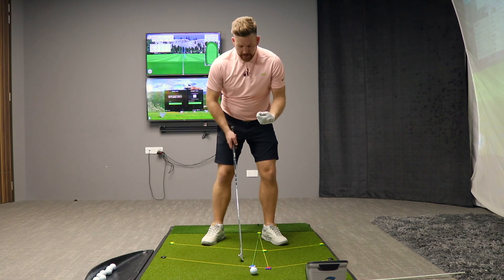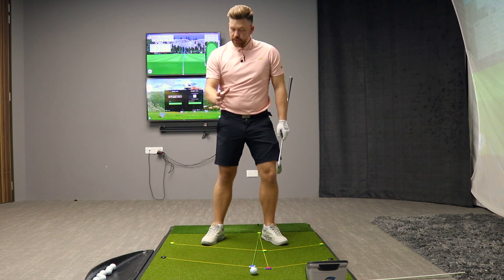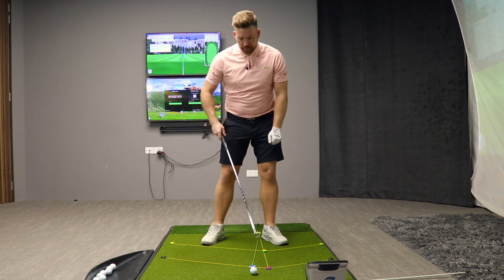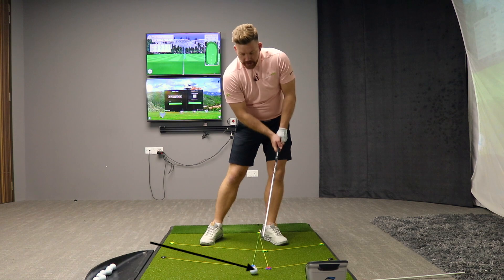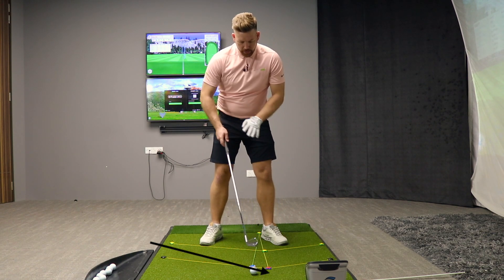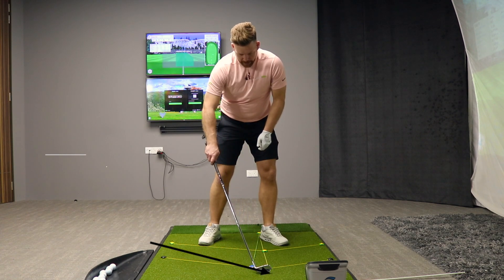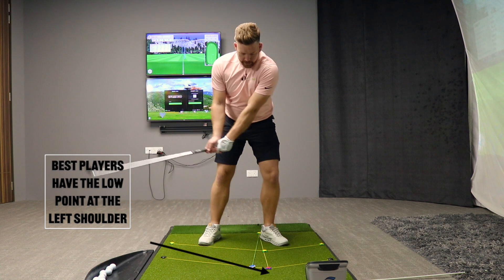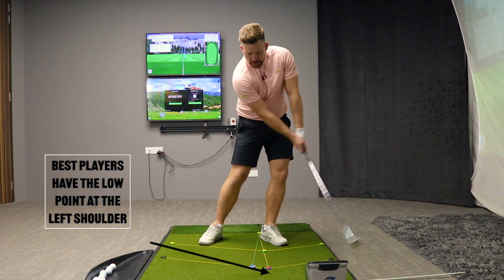When you take a look at the best players in the world — when you watch them at the Masters and every other week on tour — when they hit the golf ball, their club will hit the ground in front of the golf ball. On this grid system here, if I place the ball about a club head behind my left shoulder, which is represented by this T-claw here, my club should hit that point on the ground where my left shoulder is. And that's what the best players do.